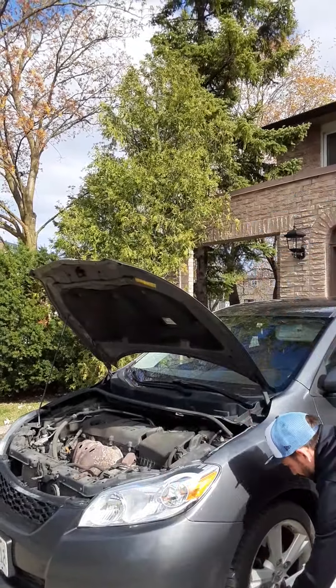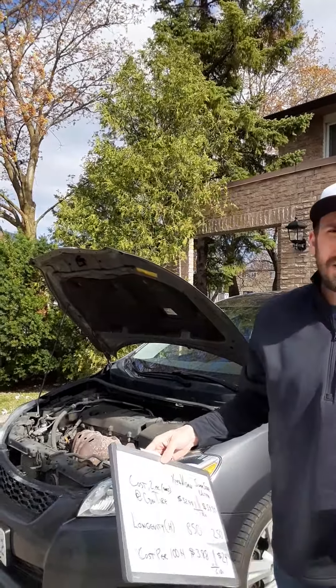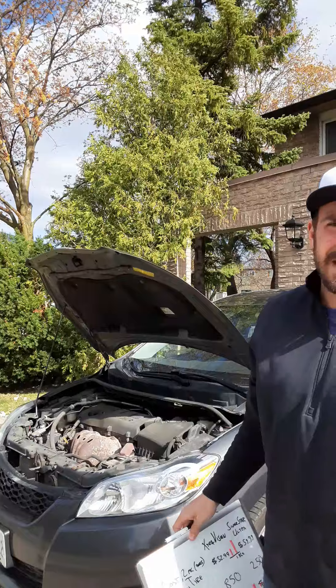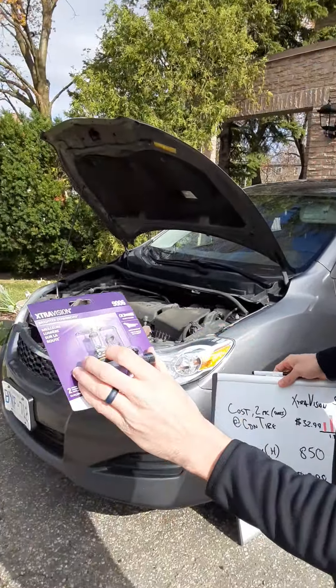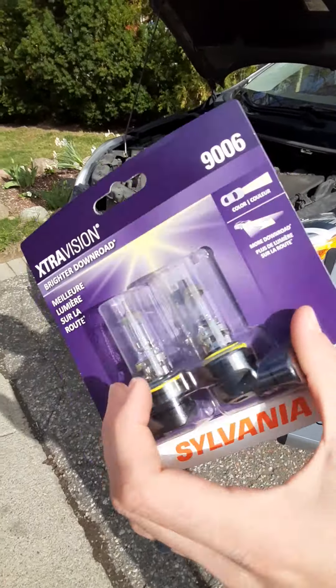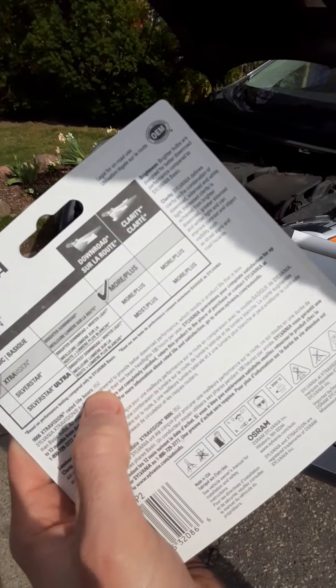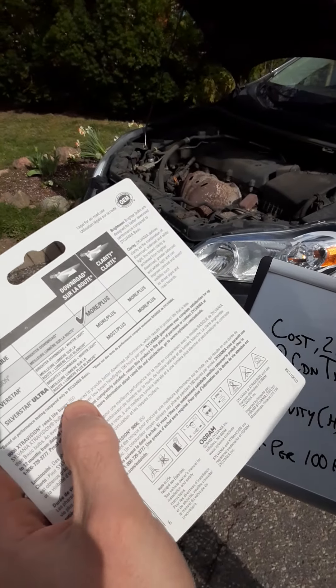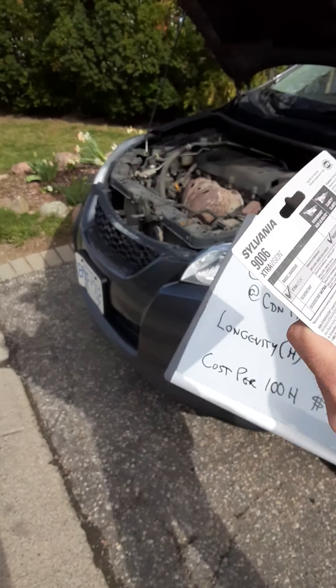I want to focus on the element of cost, because one thing people do is look at the price and think that's the cost — and it kind of is, but not really. So I bought these particular headlights to swap into my car. They're about 30 bucks, and as you can see on the back they have a rated life hours. What you're really interested in knowing is the cost per hour.